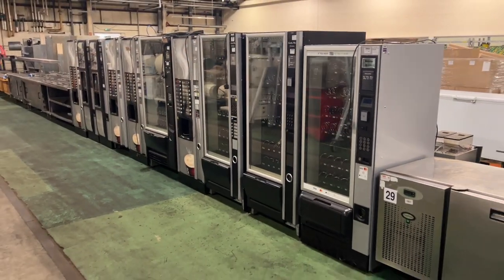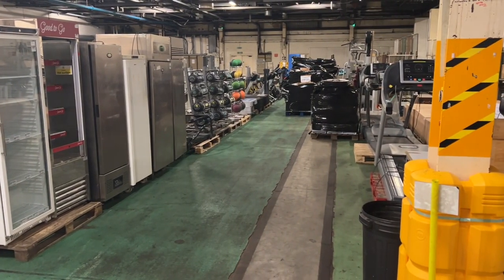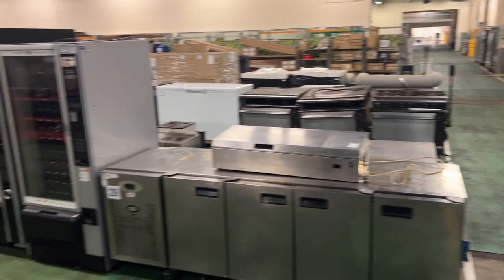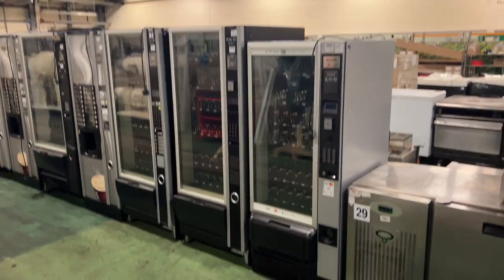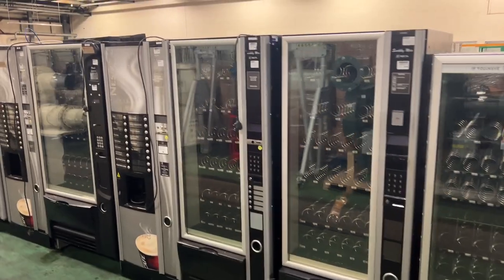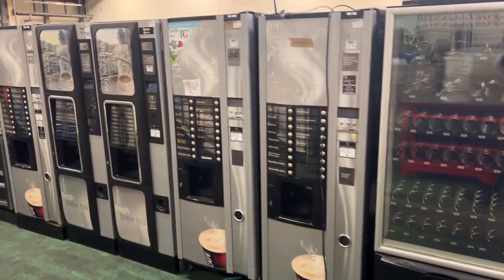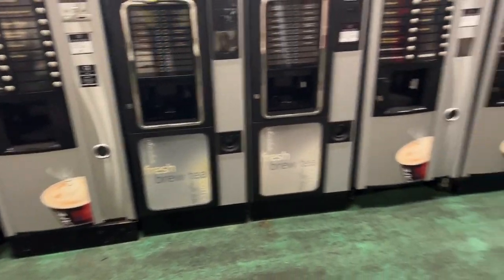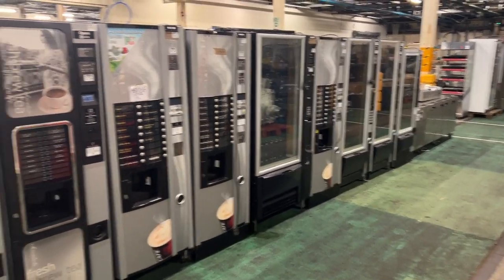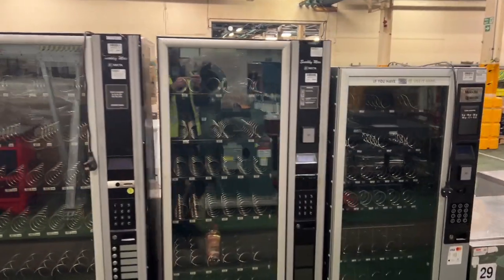We have a selection of catering equipment and commercial gym equipment this month as well. From lots 461 to 470, we have vending machines — we get a lot of questions about these. We've got hot drink vending machines and your typical snack vending machines as well, ranging from lot 461 to 470.